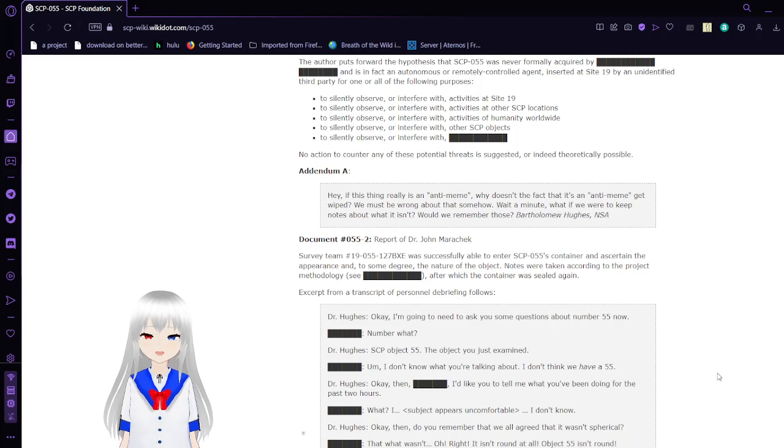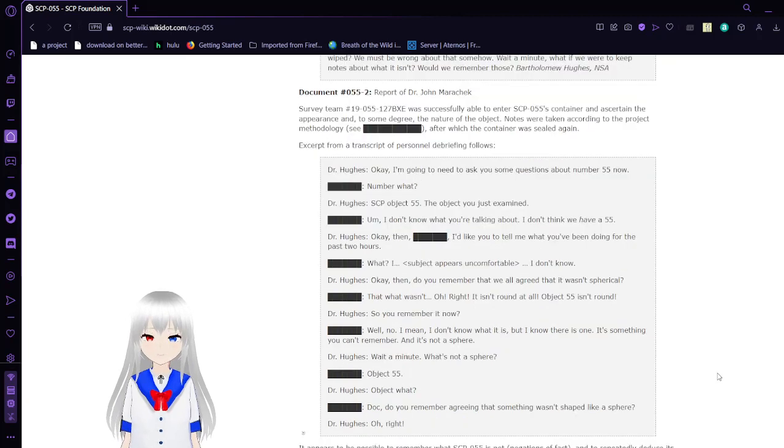Addendum A. If this thing is really an anti-meme, why doesn't the fact that it's an anti-meme get wiped? We must be wrong about that somehow. Wait a minute — what if we were to keep notes about what it isn't? Would we remember those? After applying this methodology, the container was sealed again. An excerpt from a transcript of personnel debriefing follows.